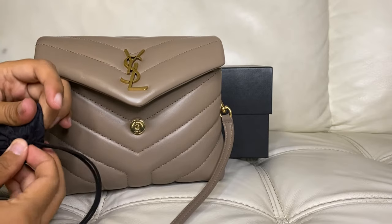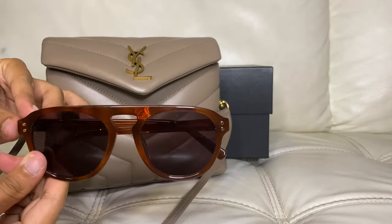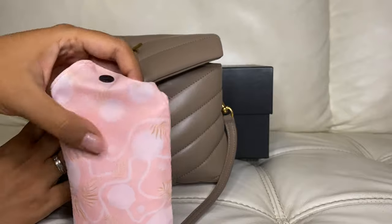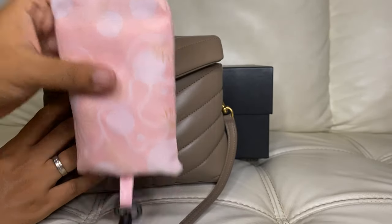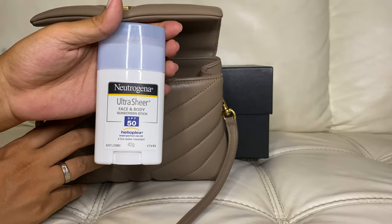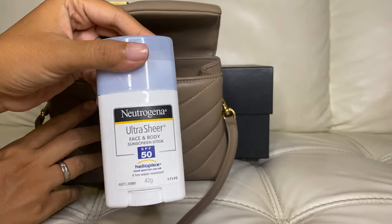On top of everything is my sunglasses. I purchased these two years ago from Oroton — I forgot which series, but they've held up really well. I also have an eco bag, which is really essential — whenever I need something beyond this bag's capacity, I put it in the eco bag. I also have a sunscreen with a really high SPF from Neutrogena. It's not oily and it's transparent on my skin, so I've been using it for quite a while.